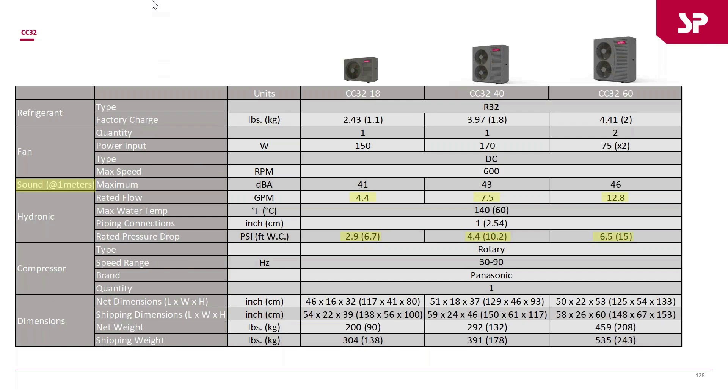This slide shows the specs: sound levels of 41, 43, and 46 decibels — these things are whisper quiet. Water temperatures in the 140s, one-inch tappings, and very low rated pressure drops compared to previously seen equipment. This gives much more flexibility with piping and pumping options. All three units feature Panasonic variable-speed compressors.